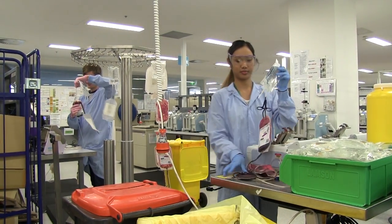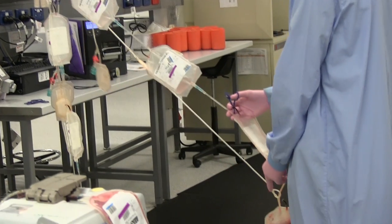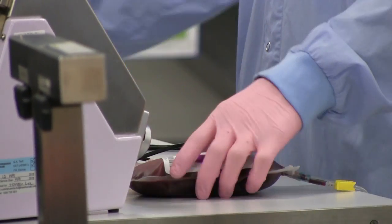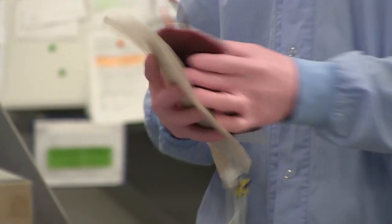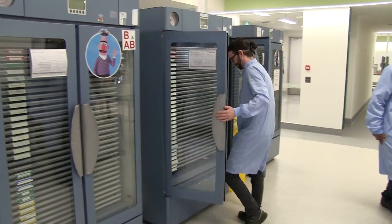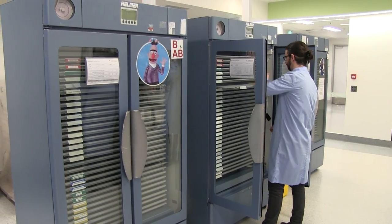The platelets, which form a layer in the middle of the bag, are pooled with four other donations of the same blood group. This mixture is then processed in another centrifuge to remove any remaining red blood cells. The platelets are stored on room-temperature controlled shelves that are constantly moving to prevent clotting.